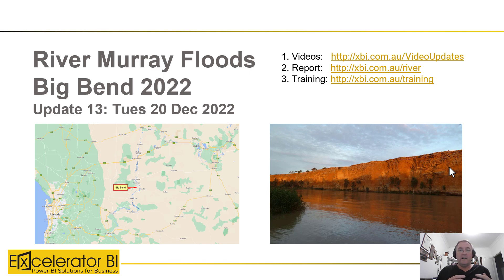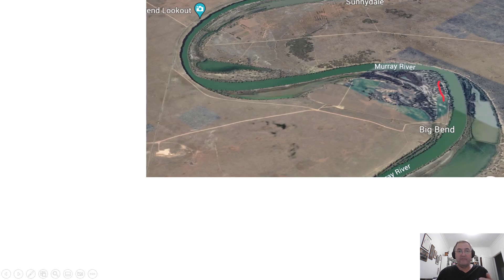Before I look at the data I want to show you a couple of photos. There's a great Facebook community which shares photos and I appreciate everyone that's sharing them. I'll be going to Big Bend today to take some photos and share those as well. Let me show you two sets of photos.